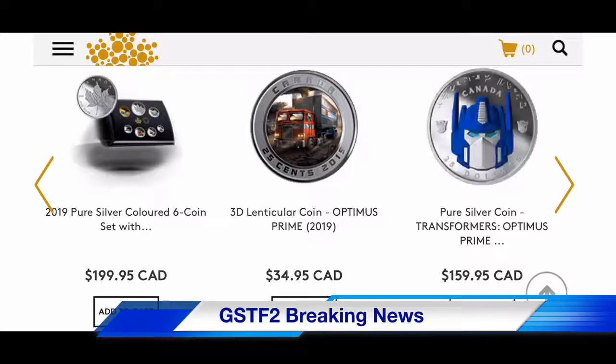The Royal Canadian Mint is coming out with two coins. One is a quarter — a 25-cent coin — and one is a $25 coin. They're selling them for about 35 Canadian dollars and 160 Canadian dollars respectively. So it's 25 cents Canadian and 25 dollars Canadian as the face values.